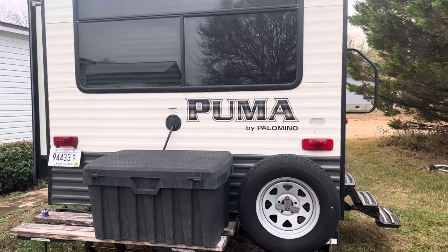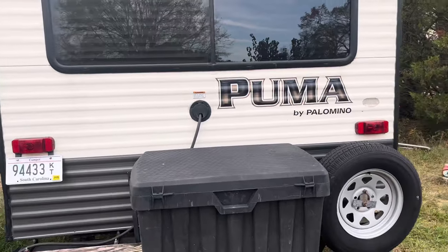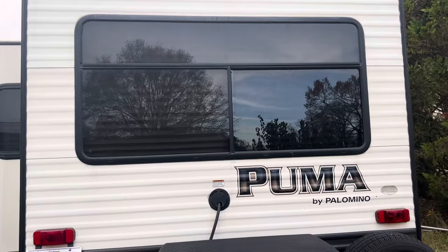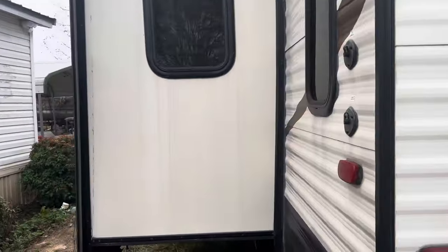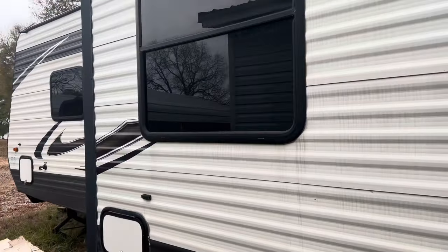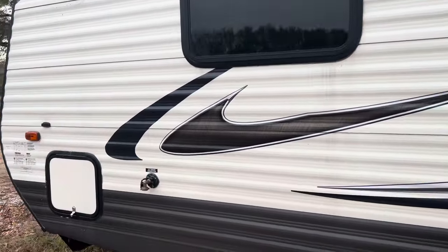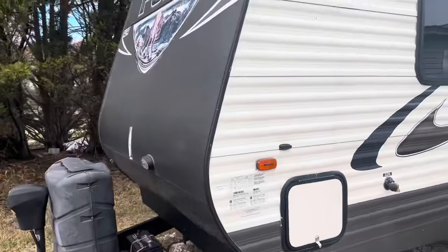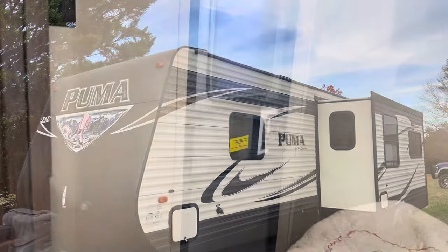Hello everyone. It's been a little while since I've made a video, so I just wanted to do a little update and show you my camper. This is my 2016 Palomino Puma. It is 27 feet long and it weighs 6,040 pounds — it's a lightweight camper. I've had it since May and I've used it a bunch, so I just wanted to show it to y'all and tell you a little bit about it.